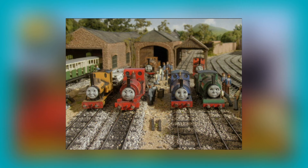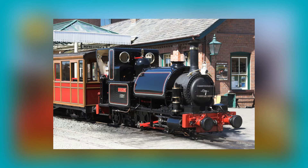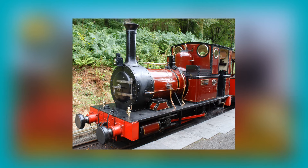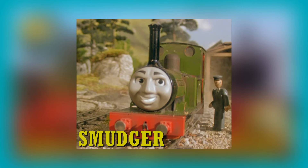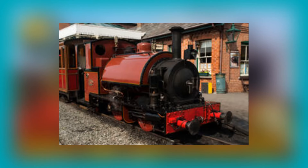We step away from standard gauge and move on to the narrow gauge engines. Who better to start with than Skarloey? Skarloey is based on the Talyllyn Railway's Talyllyn, a Fletcher Jennings Class C 0-4-2ST built in 1864. Rheneas is based on the Talyllyn Railway's Dolgoch, a Fletcher Jennings Class BB 0-4-0WT. Smudger is also based on the same class of engine. Sir Handel is based on the Talyllyn Railway's Sir Haydn, a Hughes Falcon 0-4-2ST.